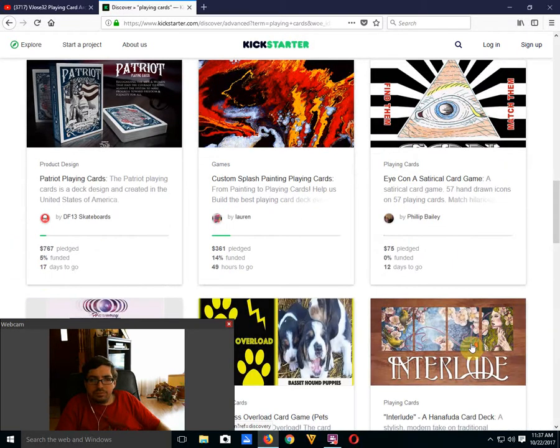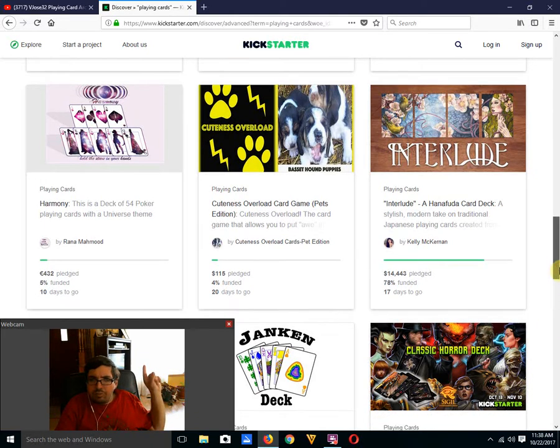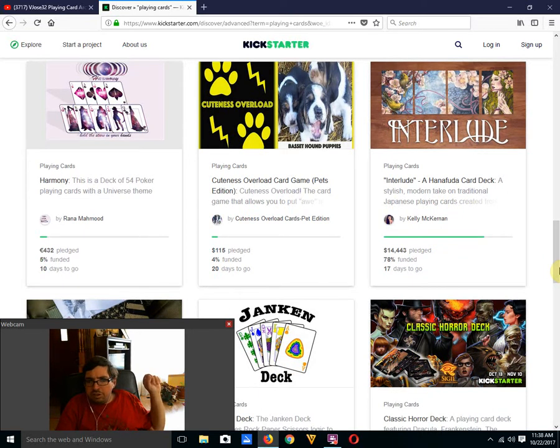Harmony by Arana Mahmoud — 5% funded, 10 days to go, that's not going to happen. Interlude Hanafuda Card Deck — I mentioned that one last week. Very nice artwork, but I'm not really big on Hanafuda decks. I've got one coming soon, but that's about it. I prefer decks that I'm familiar with and can actually use.